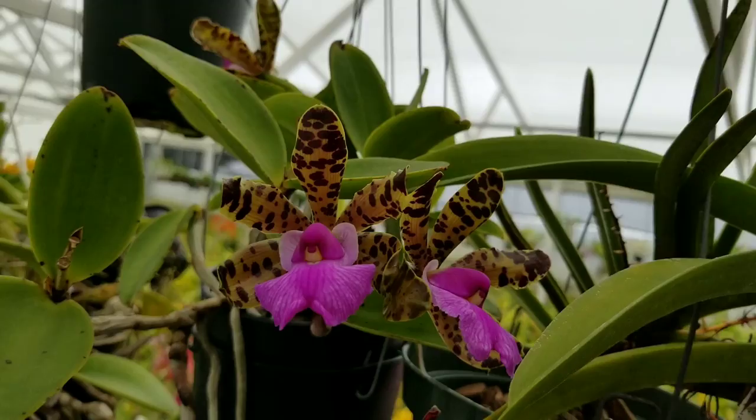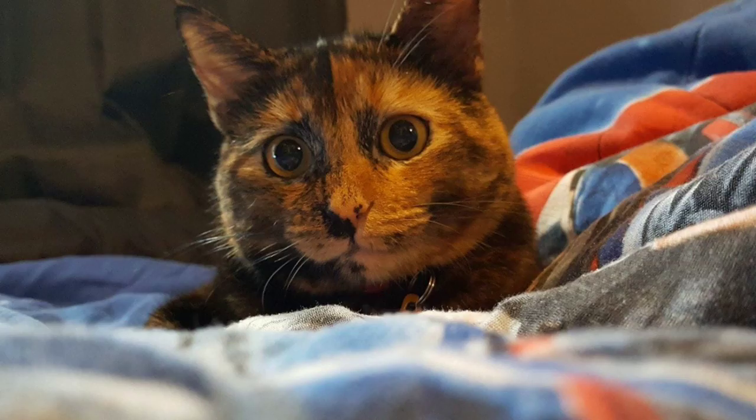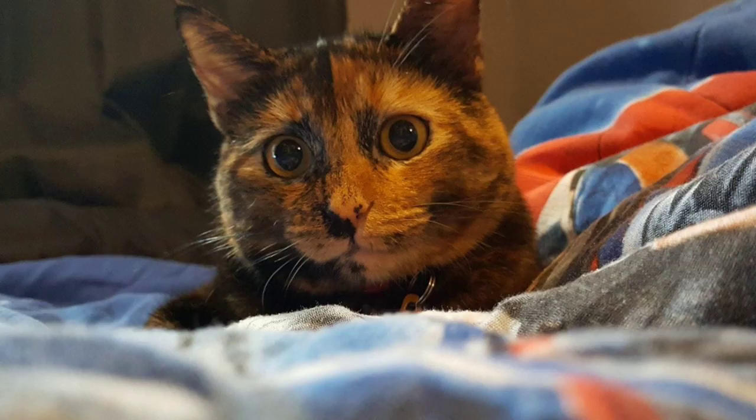That concludes our video for today. Thank you everyone for watching me ramble about my favorite Cattleya species, Cattleya acklandiae. Oh — that's actually a picture of my cat! I have no idea how that got in here, but I guess the world will never know.